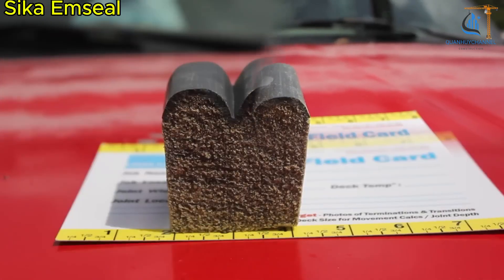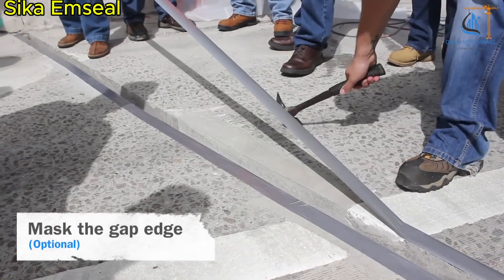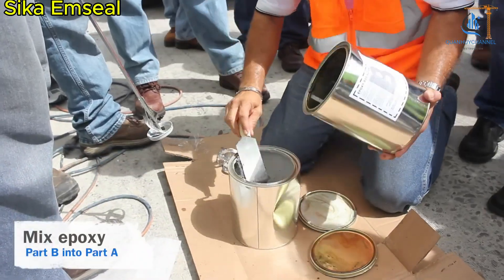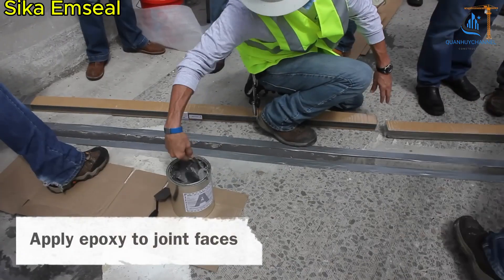Expansion joints are intentional gaps in building structures that allow materials like concrete or metal to expand and contract due to temperature changes, humidity, or other environmental factors. They help prevent cracks and structural damage, preserving the integrity and durability of a building.